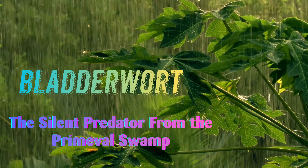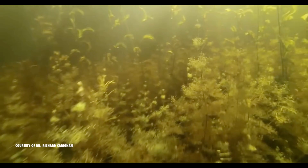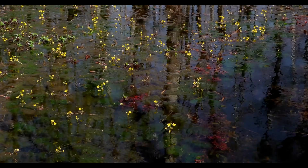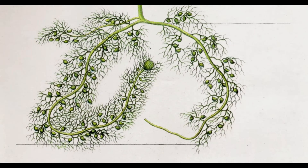Hello! I'm back again! Welcome to Tree! Today we're going on a mysterious journey diving deep into the ancient swamp to meet a legendary plant, the silent predator known as the bladderwort. Join me as we uncover the secrets of the fastest trap mechanism in the plant kingdom.